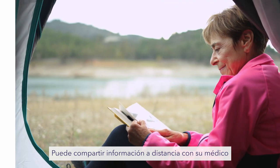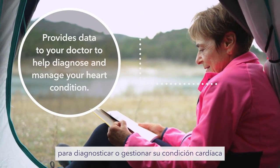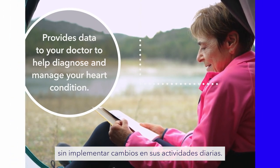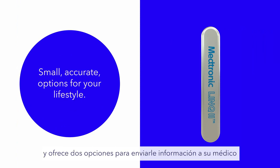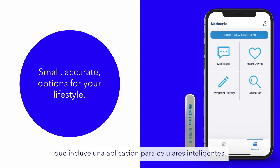It can remotely share information with your doctor to potentially diagnose or manage your heart condition without requiring any changes to your daily activities. The Link2 Monitor is convenient because it is small, accurate, and offers two options for sending information to your doctor that fit your lifestyle, including a smartphone app.